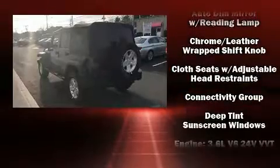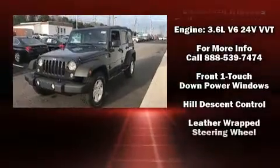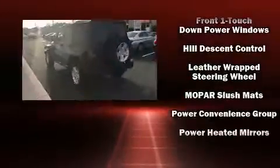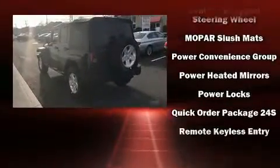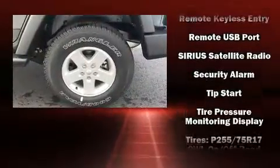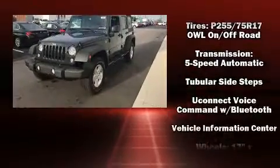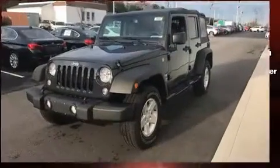Jeep also prioritized safety and security with features such as dual front impact airbags with occupant sensing airbag, integrated rollover protection, traction control, brake assist, a security system, and 4-wheel disc brakes with ABS. For added security, Dynamic Stability Control supplements the drivetrain.